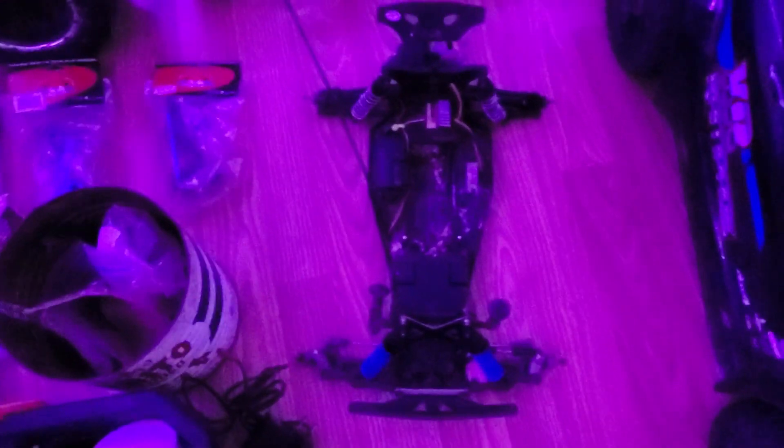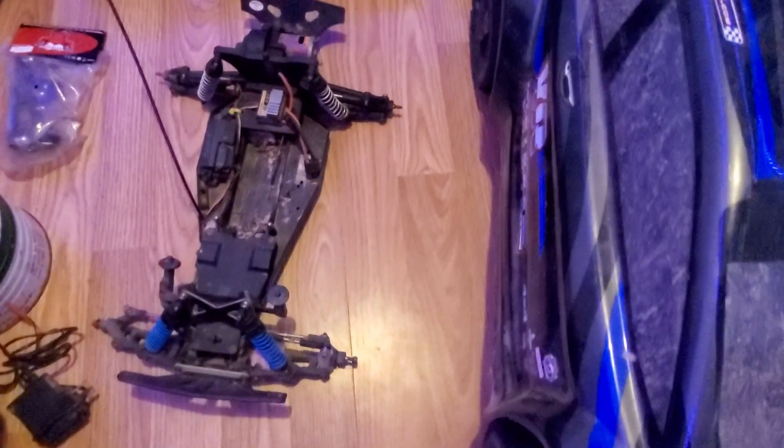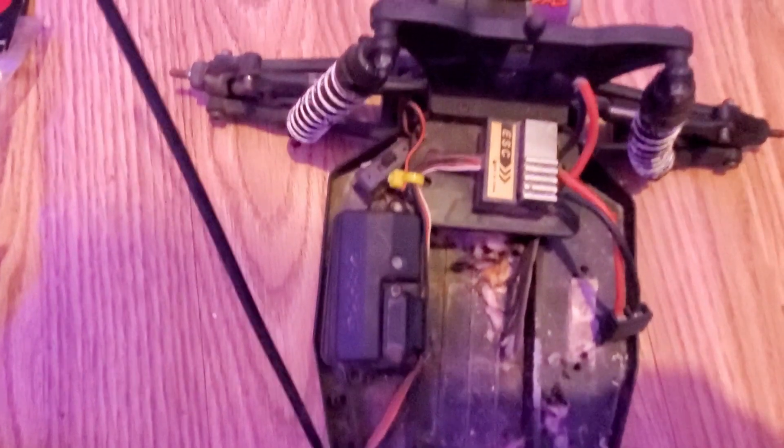And then a Redcat monster truck, seen better days. Some parts. There's a Bandit, definitely seen better days — definitely an old one. Another Redcat, so the 5T has some company. It's a little rough but mostly complete. I think out of this one and the monster truck, we can get one of them rolling. The Bandit's definitely seen some better days — maybe that could go to somebody that's trying to resurrect one.